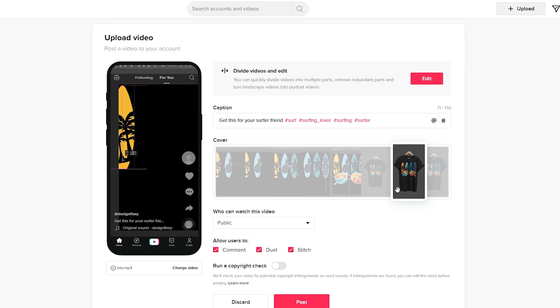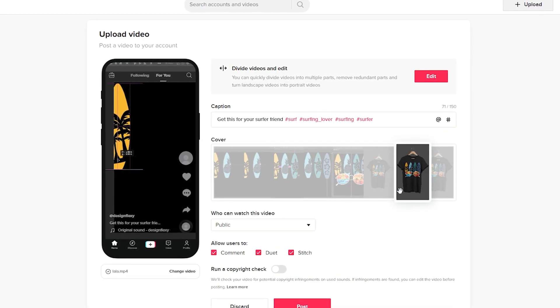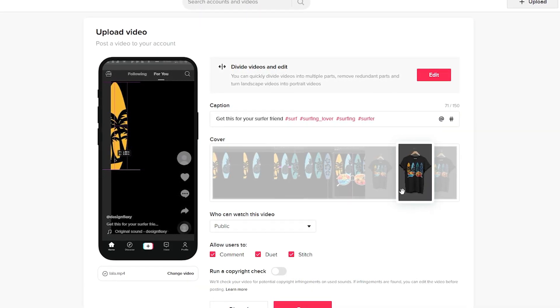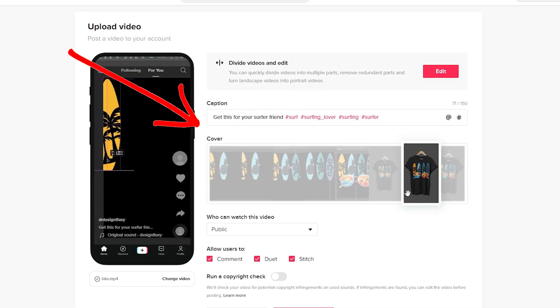The next step is to choose a thumbnail — I like to use the mock-up, whether it's a t-shirt, sticker, or anything else. That's pretty much it for the upload. Don't quit after publishing just five or ten videos — you never know when that viral video will hit. Anyway, thanks for watching, and check out the next video if you're interested in Redbubble.